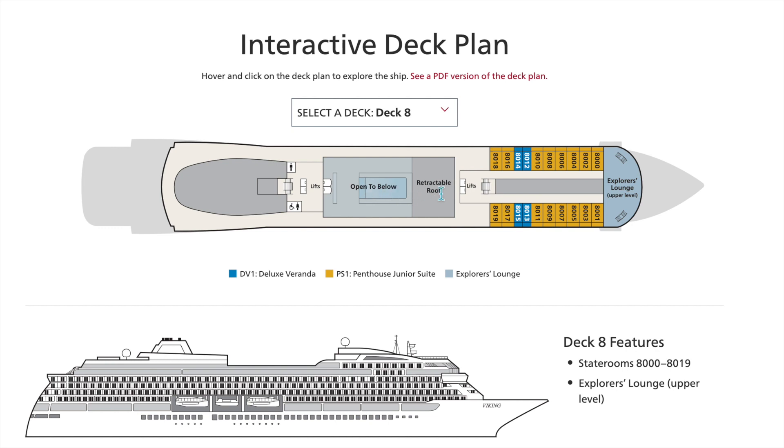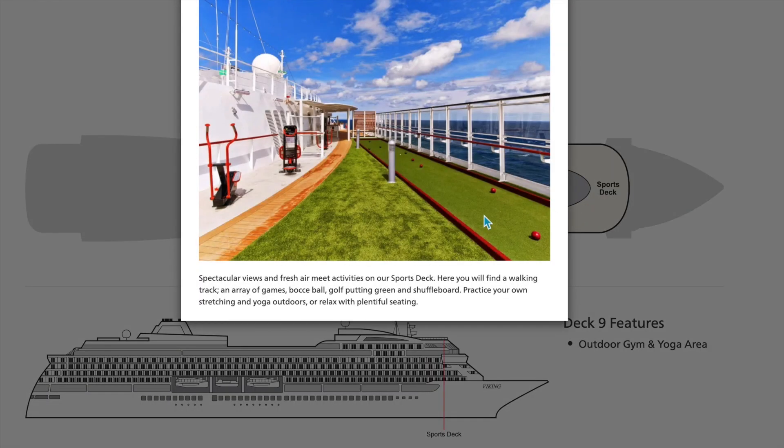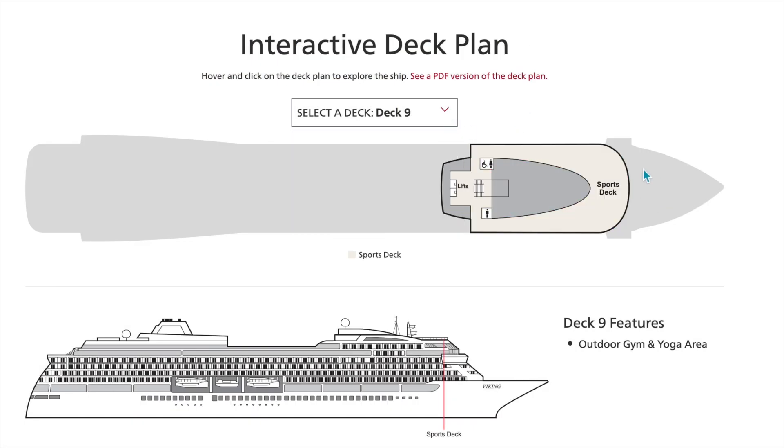Going up to deck nine, you'll see a sports deck. You can use it for yoga, walking on the walking track, and they also have bocce ball, a putting green, some equipment, and shuffleboard — just some fun activities while you're on board.